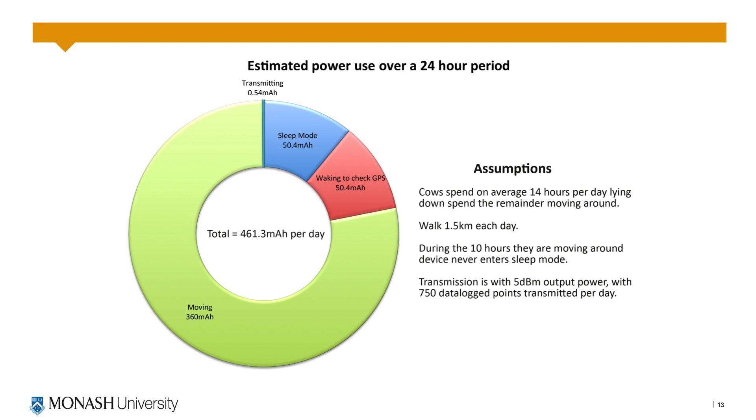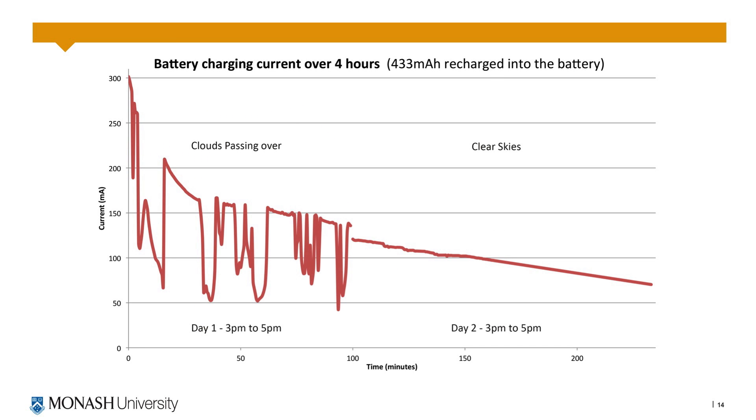In order to provide an estimate of how much power the system could use in 24 hours, it was assumed that a cow spends 14 hours on average lying down and walks 1.5 kilometres. Based on this it would transmit 750 packets back to the base station, spending the majority of its day in sleep mode with 10 hours where it's moving around. As a conservative estimate the system is assumed to always be awake, and based on this it would use approximately 460 milliamp hours in a day. In solar testing, in a 4 hour period we were able to recharge the batteries approximately the same amount in the late afternoon.